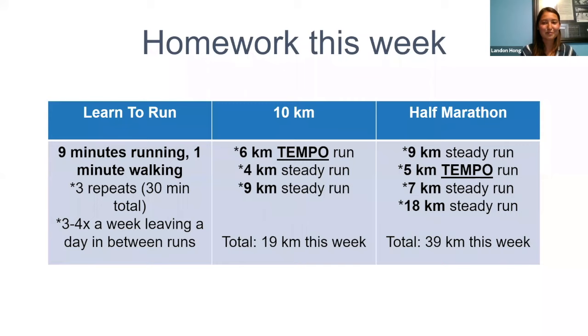This week's homework: the learn-to-run group is doing nine minutes running, one minute walking, three repeats, three to four times a week. The 10K group has tempo runs — six kilometers at tempo speed and a four-kilometer steady run, plus a nine-kilometer steady run. Half marathoners: nine kilometers steady, five kilometers tempo, seven kilometers steady, and an 18-kilometer steady run.